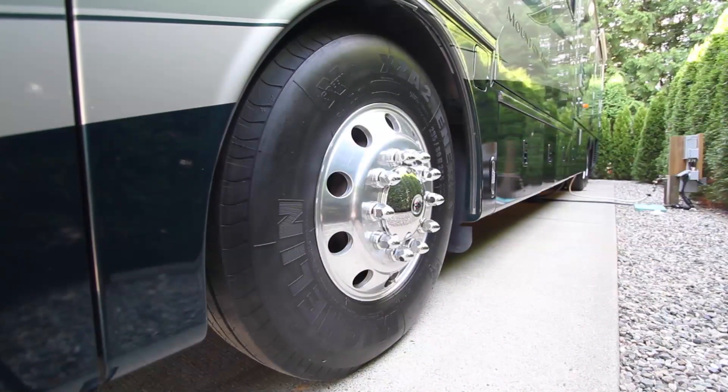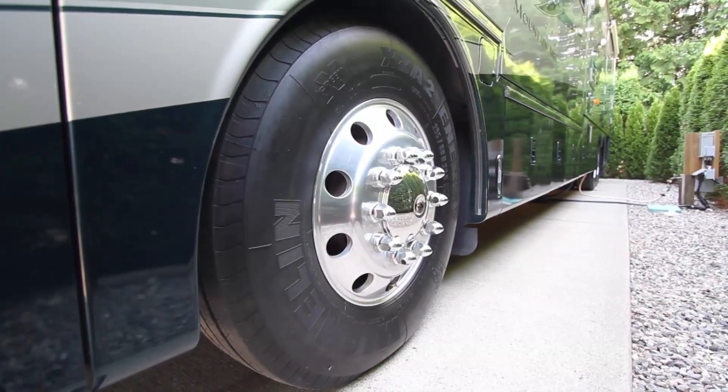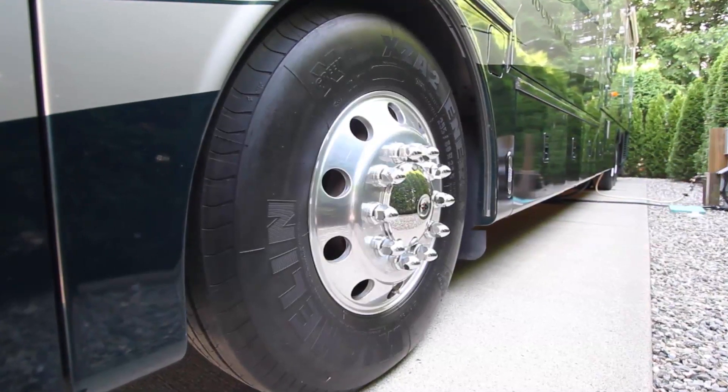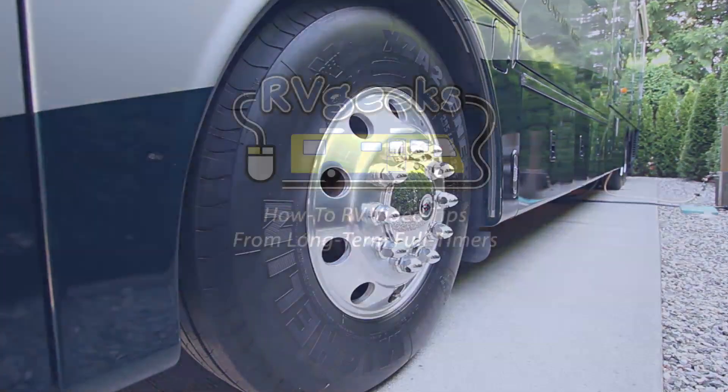Next time you take cold tire pressure readings, don't forget that pressures can rise from more than just driving. Check them before the sun hits your RV's tires to be sure you're not getting artificially inflated readings.